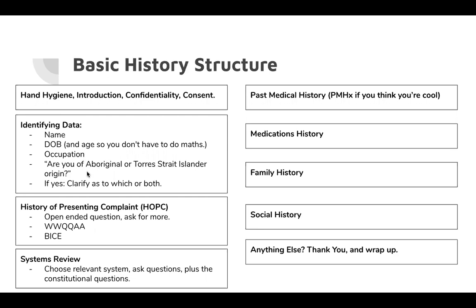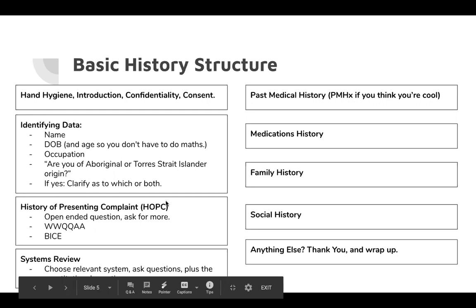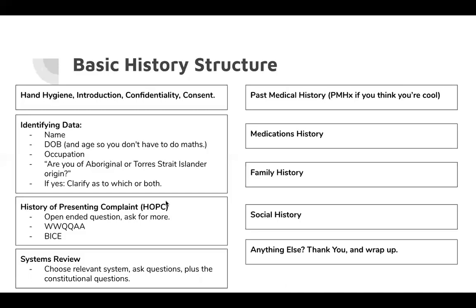Then you finally get into the history of presenting complaint — why are they here. Start with an open-ended question like 'What brings you into the doctors today?' Then go into your WQQAA, then VICE. After that you do a systems review. At year one level you'll choose one system — most commonly cardiovascular — though they might ask you to include a couple of musculoskeletal questions too. Then you move to past medical history, medications history, family history, social history, and wrap up the interview.